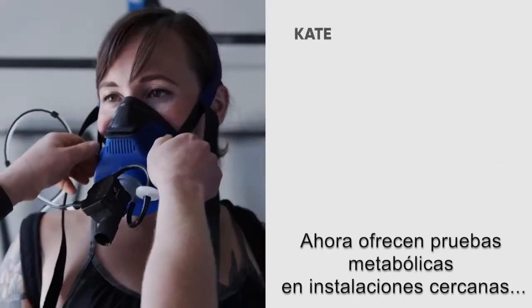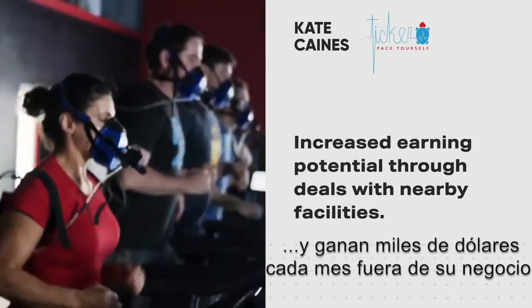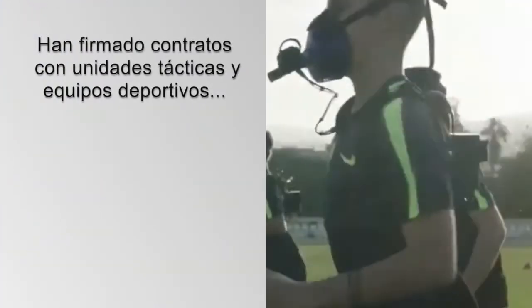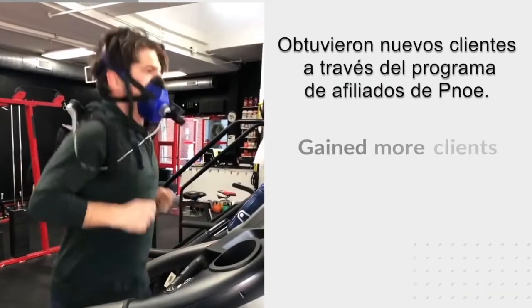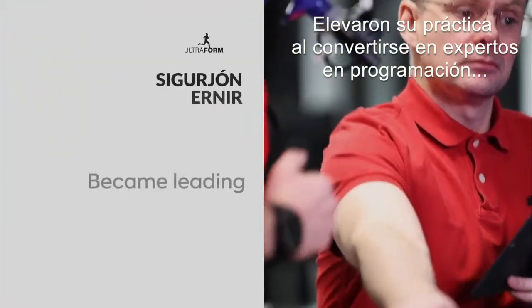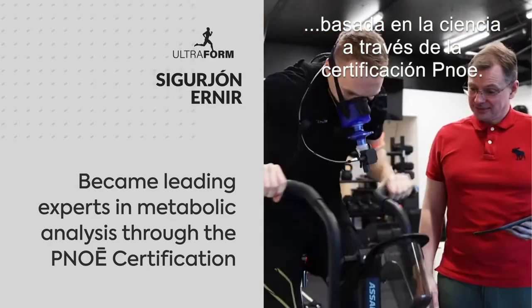They now offer metabolic testing in nearby facilities and earn thousands of dollars every month outside of their existing business. They have signed contracts with tactical units and sports teams who are always looking for metabolic testing. They got new clients through the Pnoe affiliate program and elevated their practice by becoming experts in science-based programming through the Pnoe certification.